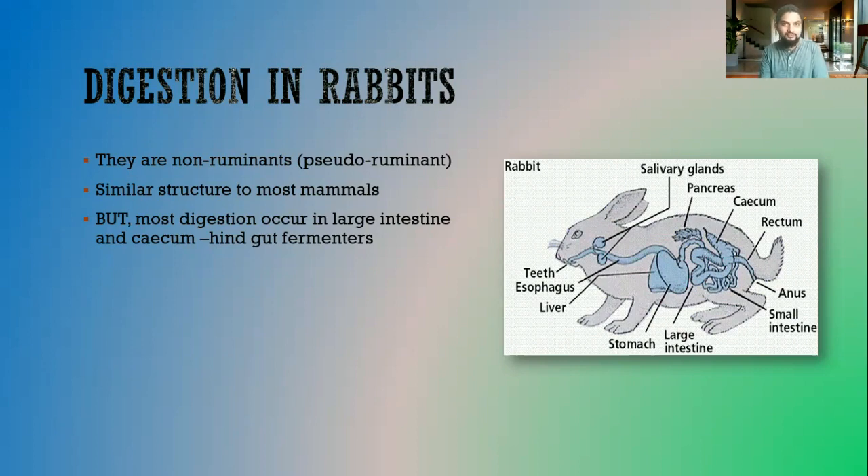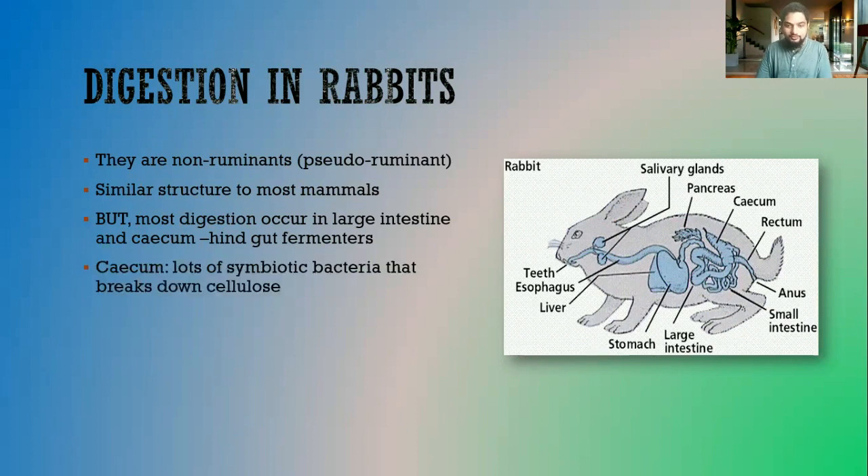That is why rabbits are called hindgut fermentors. Hind meaning at the back, and fermentors meaning fermentation occurs in this location. Fermentation occurs because of the help of bacteria — usually anaerobic bacteria. So the cecum contains lots of symbiotic bacteria that help to break down cellulose.